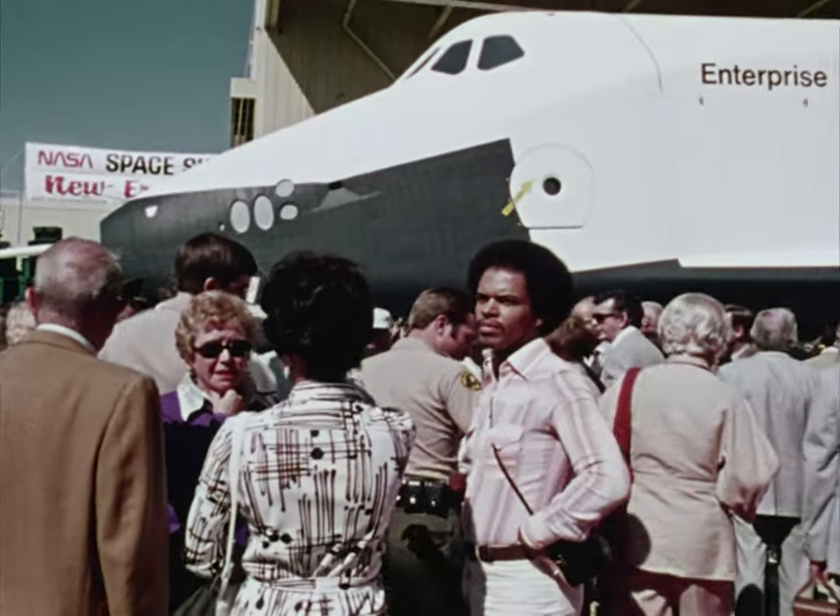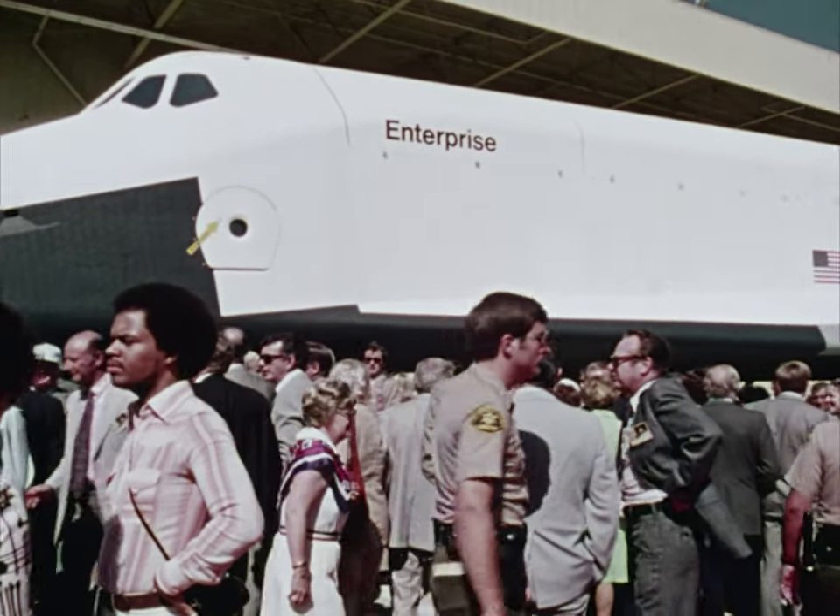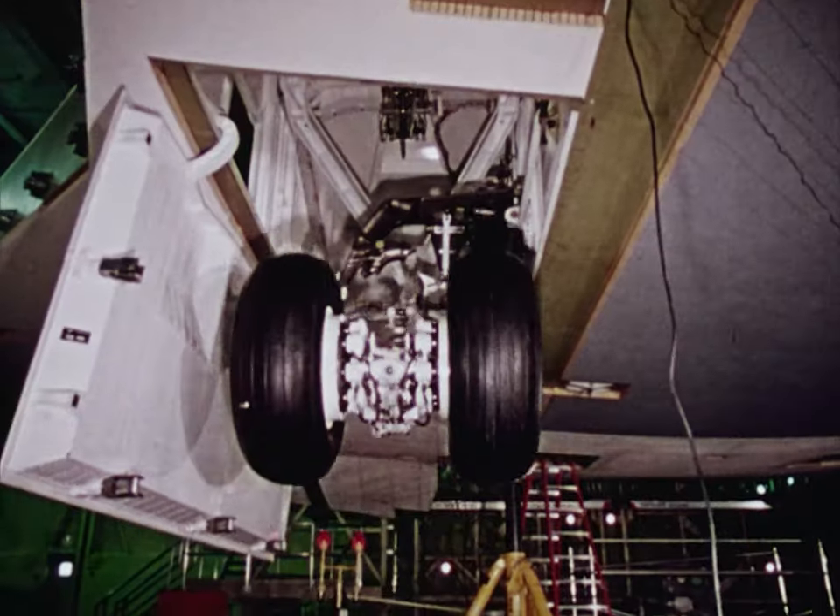It has taken four years to go from the orbiter design stage to the nearly completed spacecraft. These were some of the steps along the way.